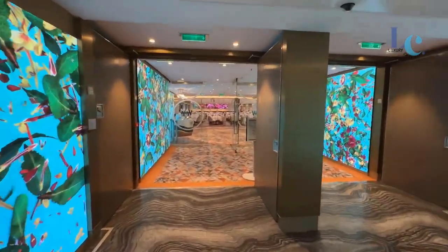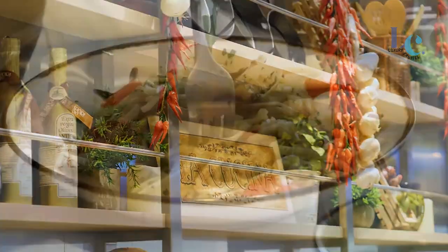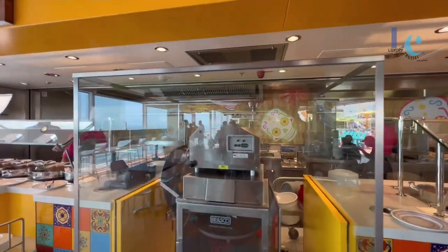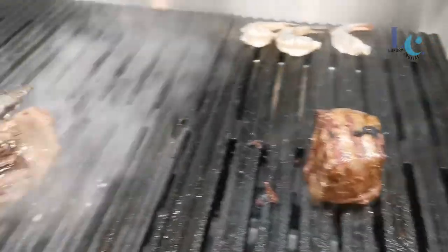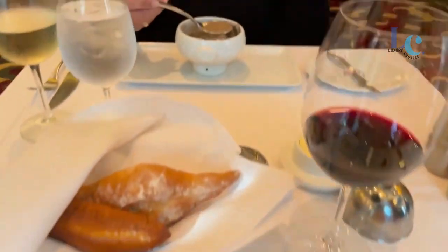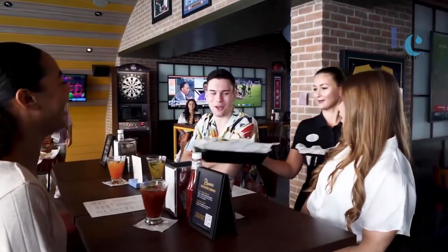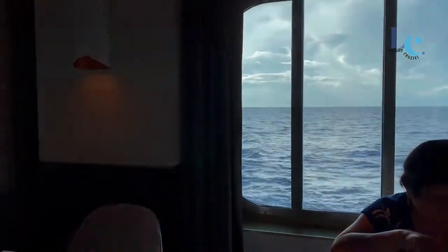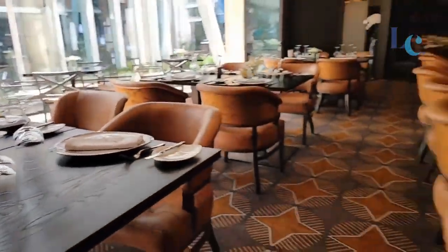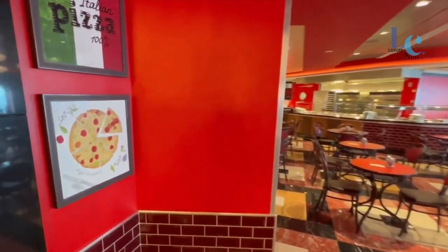So, there you have it, foodies and adventure seekers alike. Dining on the Odyssey of the Seas isn't just about filling your belly — it's a gastronomic journey you won't forget. From elegant evenings in the main dining room to tantalizing specialties in the specialty restaurants and the laid-back bites at the buffet, this ship has something for every taste bud. Bon appétit, my friends. The Odyssey of the Seas isn't just a cruise, it's a culinary voyage you'll cherish forever.